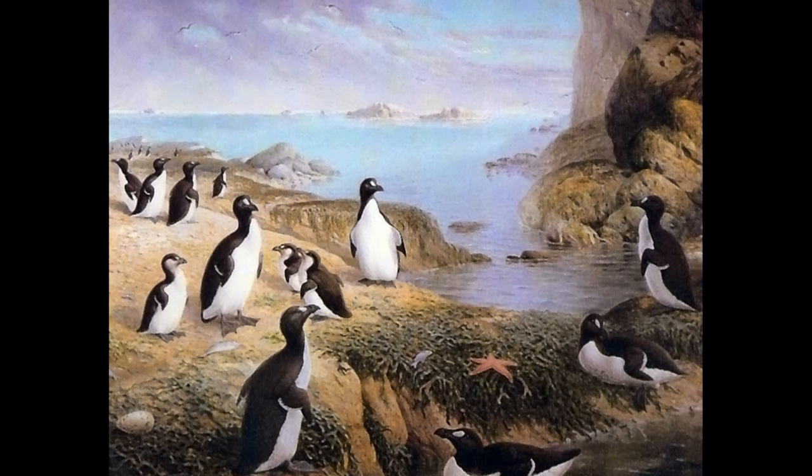Modern seabirds today, including modern auk species, are well known for gathering in large numbers for breeding, and the great auk was no exception. Being a flightless species, the great auk wouldn't have been able to access steep rocky cliff faces that other birds can, and so could only breed safely on the most inaccessible flat islands in the Atlantic. In ancient times, literally thousands of these birds could be seen gathering en masse on these small islands to breed.